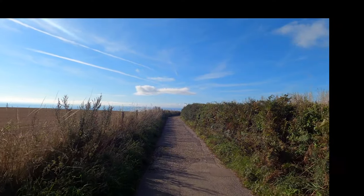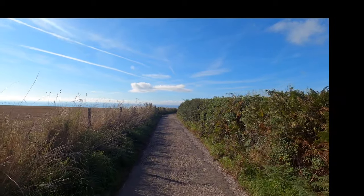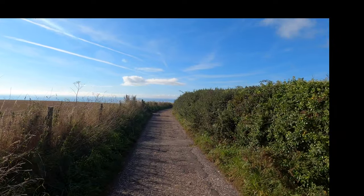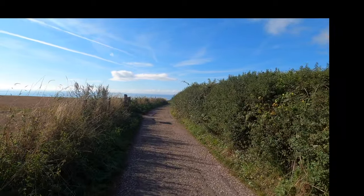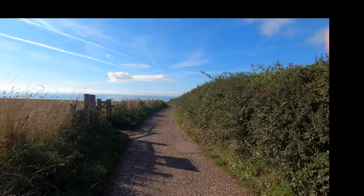I nearly forgot to say that this stretch of road — or lane or whatever you want to call it — was where I first learned to ride a bicycle. I was out here with the scouts, one of the guys lent me his bike to see what I made of it, and I taught myself to ride.